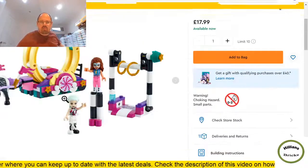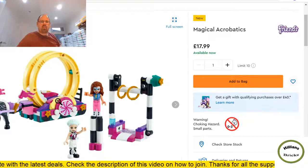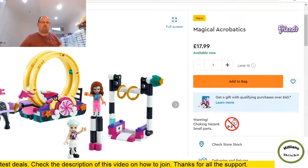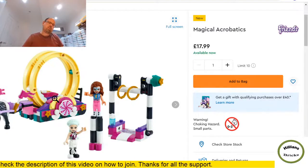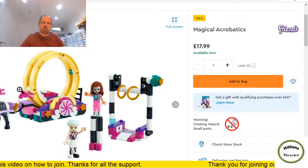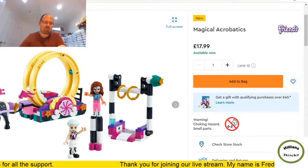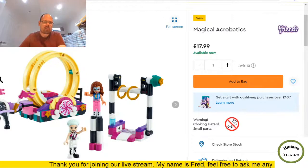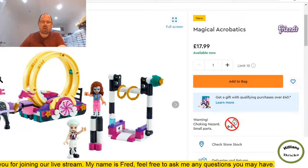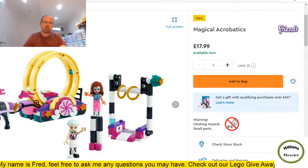I'm on the fence with Friends. I haven't seen strong evidence in the UK of this doing well on the resale market or of prices appreciating — I'm not sure there's enough demand. From a part-out perspective I try to avoid Friends sets unless I get a really good clearance deal, simply because a lot of the colors are very bright and don't tend to sell well.